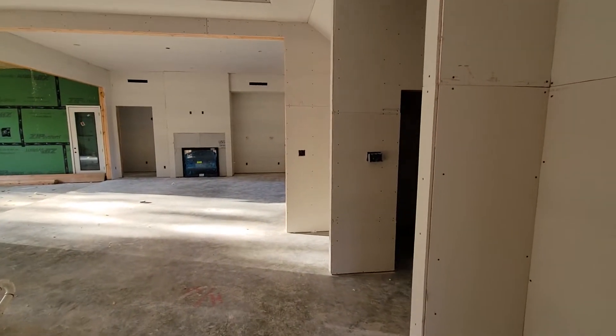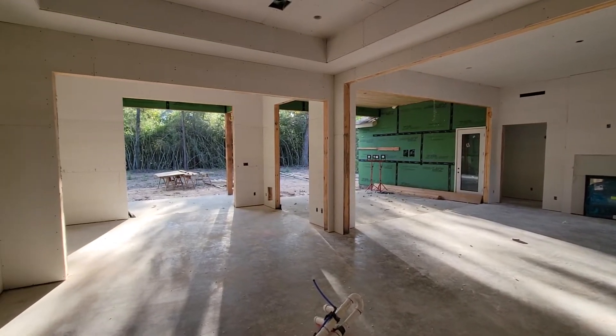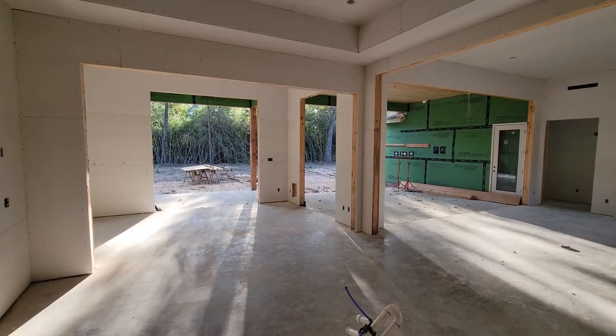We've got the window in the back. Come in and now we're in your kitchen. Look at those openings — that's gonna be all glass doors. You're gonna love that. And there's your dining room.